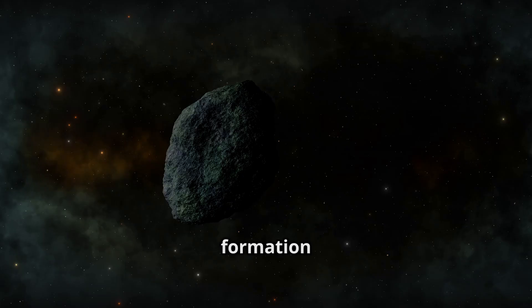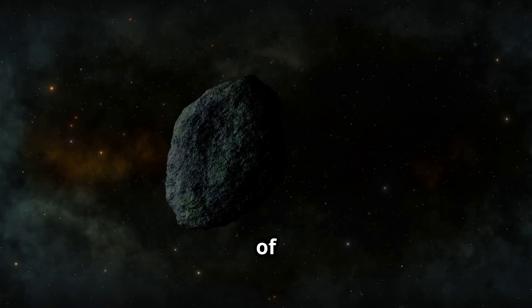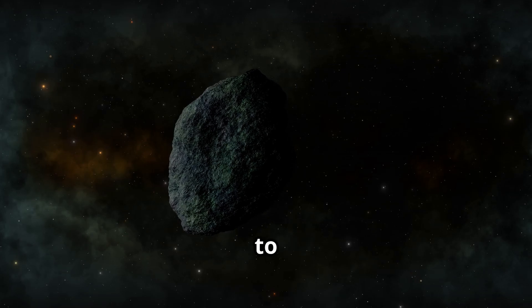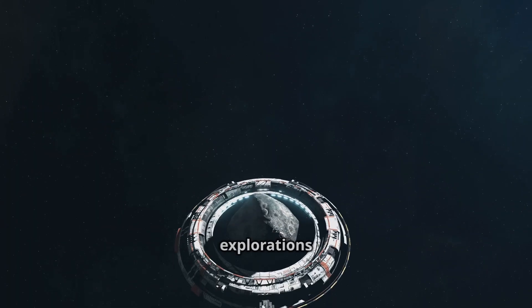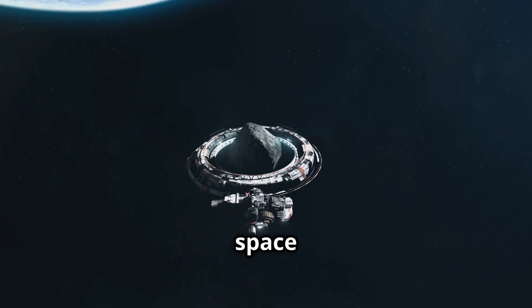By studying these ancient space rocks — remnants from the early solar system — scientists can uncover secrets about the early solar system's formation and even the origins of life on Earth, providing clues to our own beginnings. The data and samples collected by these missions are invaluable, paving the way for future explorations and discoveries in space science.